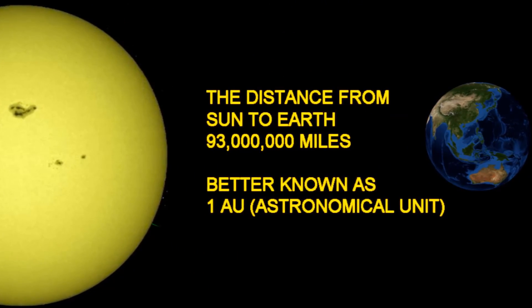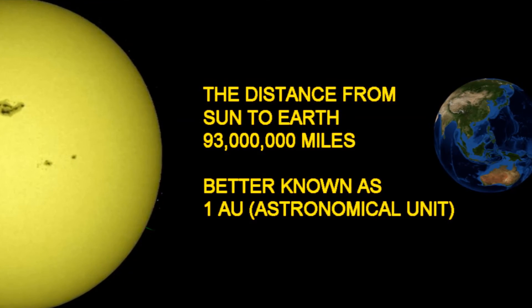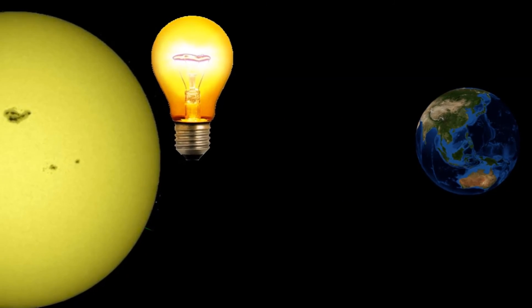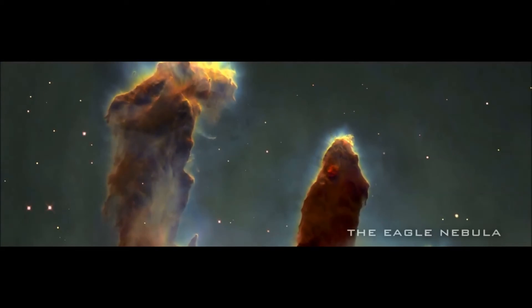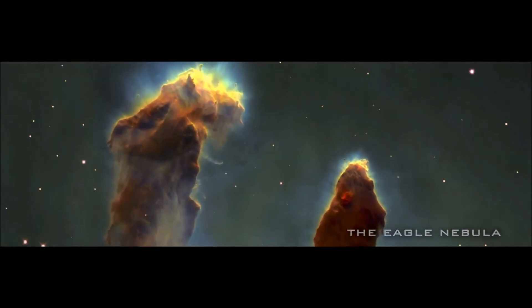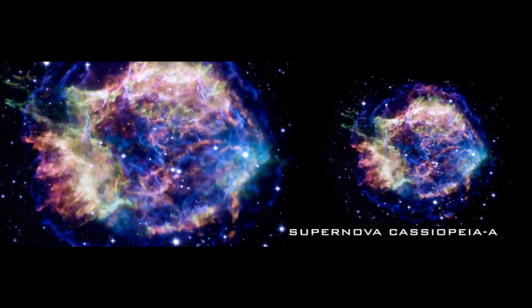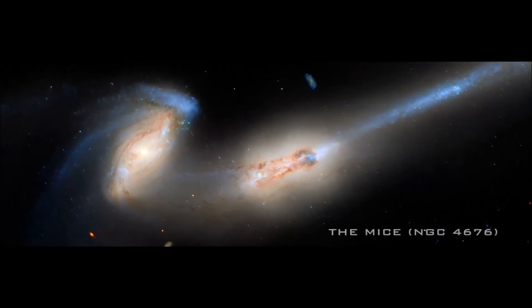The distance between the Sun and the Earth is 93 million miles, also known as one astronomical unit — an AU. Did you know if the Sun was turned off like a light bulb, we wouldn't know it for eight minutes? Another astronomical measurement is a light year. There are 63,240 astronomical units in one light year. Most of our astrophotography targets are many thousands of light years away from Earth.